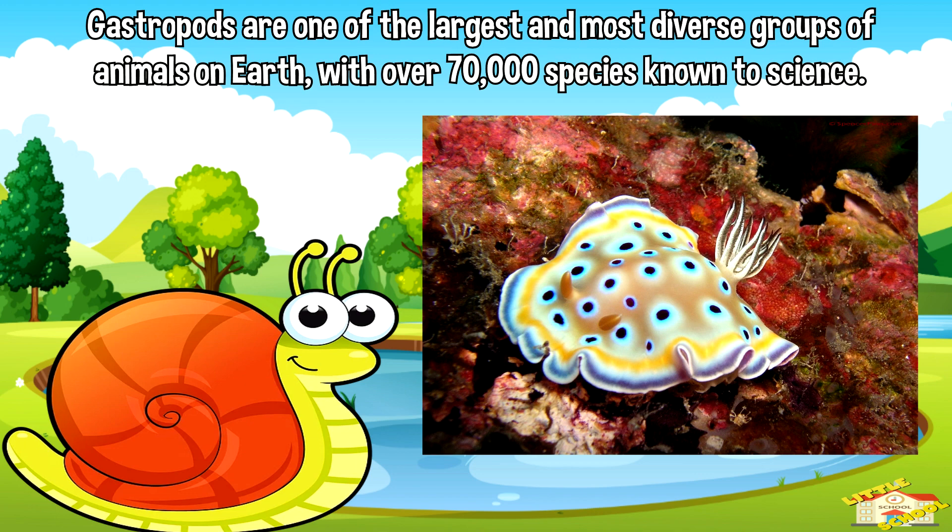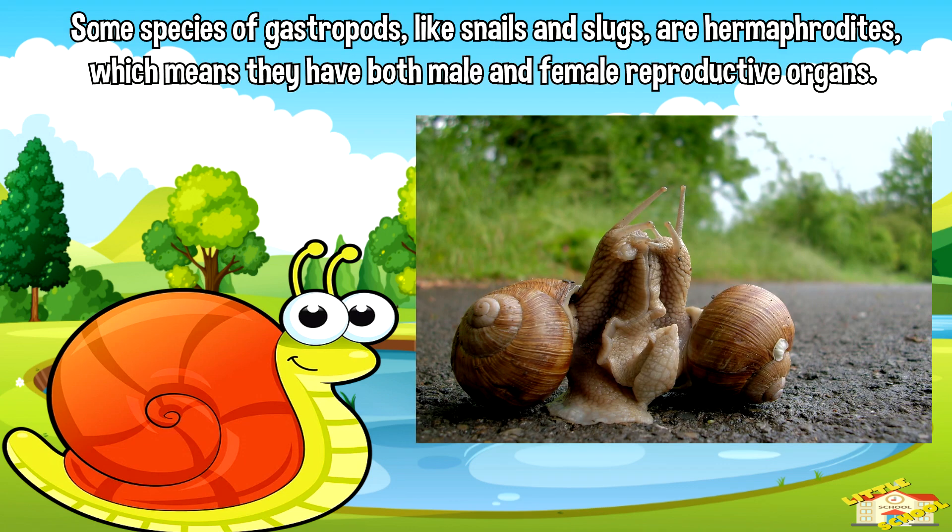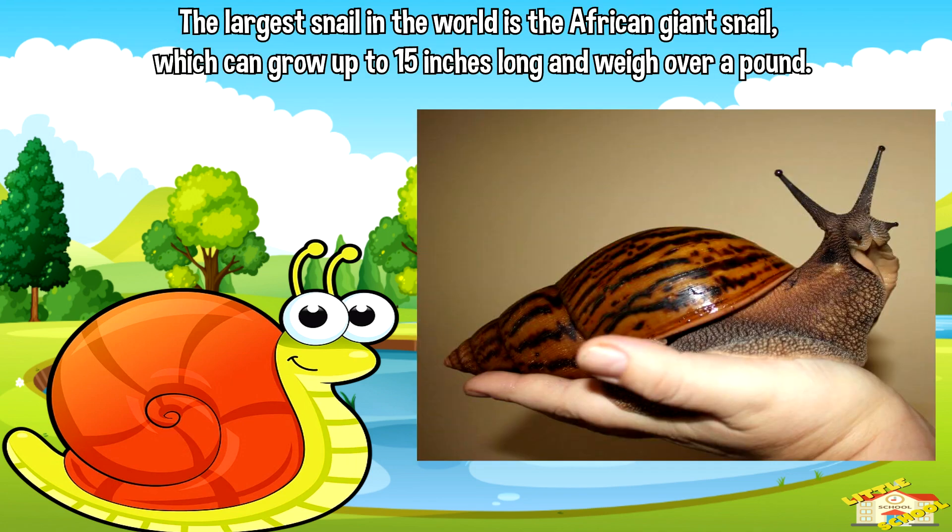Here are some fun facts about gastropods. Gastropods are one of the largest and most diverse groups of animals on Earth, with over 70,000 species known to science. Some species of gastropods, like snails and slugs, are hermaphrodites, which means they have both male and female reproductive organs. The largest snail in the world is the African giant snail, which can grow up to 15 inches long and weigh over a pound.